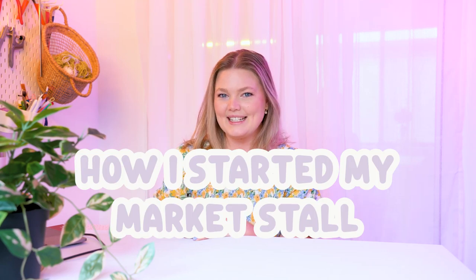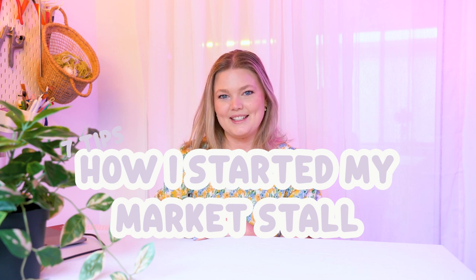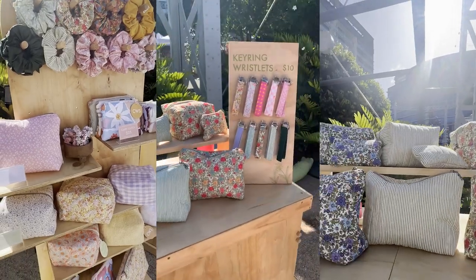In this video I'm going to share with you how I started my market stall and seven tips that will help you start yours. I will cover the logistics of how everything came together as well as a few tips and tricks on what I believe increased my sales at each stall.